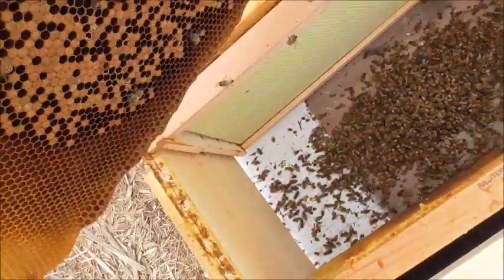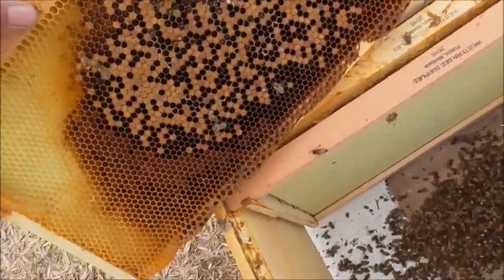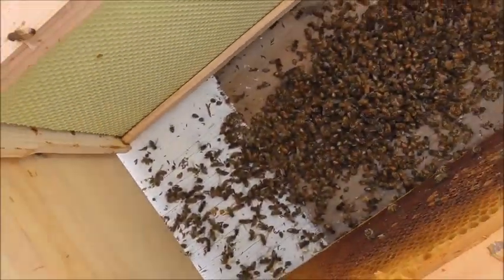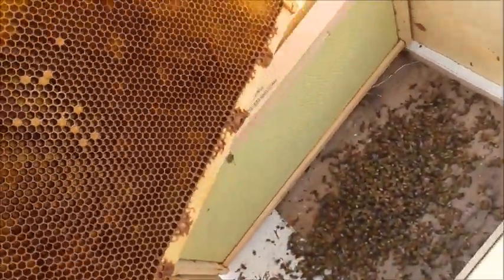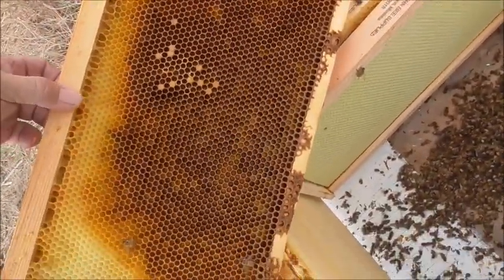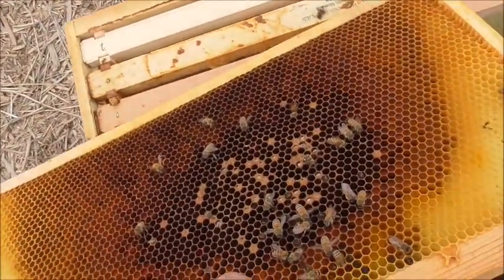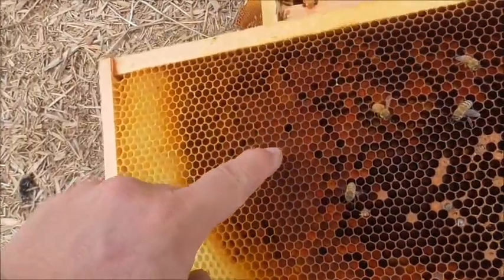There was brood, they were doing okay, but all their honey is gone - every little bit of it. I don't know if they got robbed or just what happened. They had some here last time we checked them, which was only about a week or so ago, maybe a little more, but none now. There is a bit of pollen in here though.